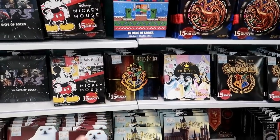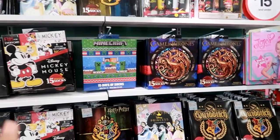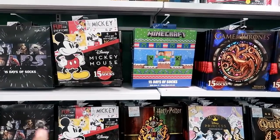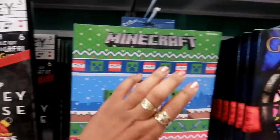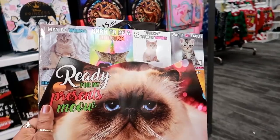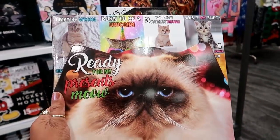I think I'm being sold on the packaging, but if I had to pick one of these right now, I'd probably go with either Mickey or Game of Thrones. For fifteen dollars, these are going to go quick. Oh, we almost missed the Grumpy Cat one — 'Ready for My Presents.'